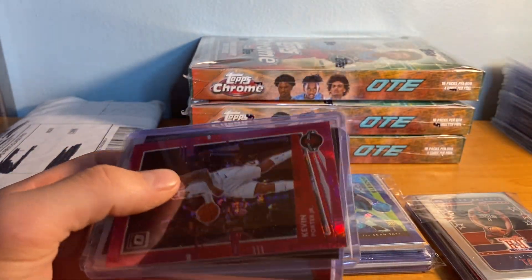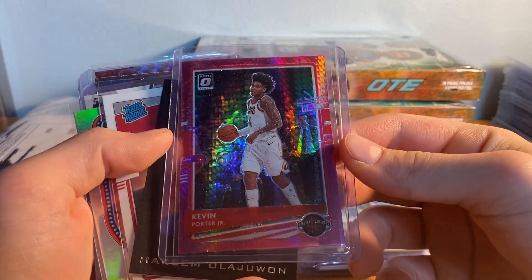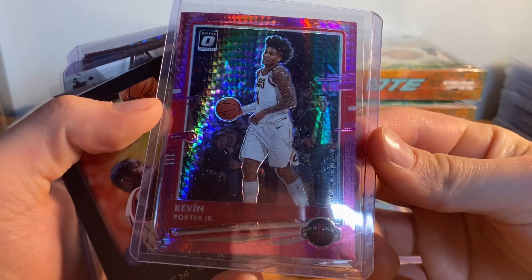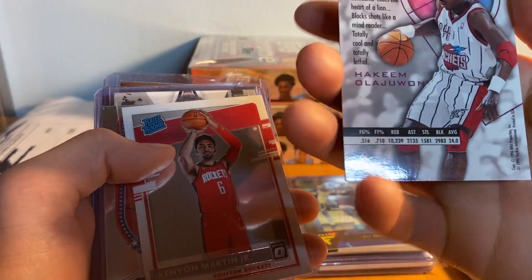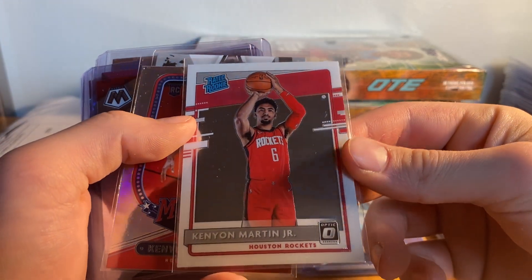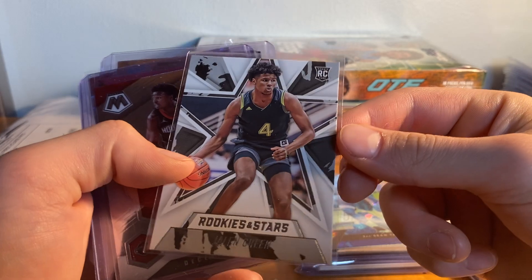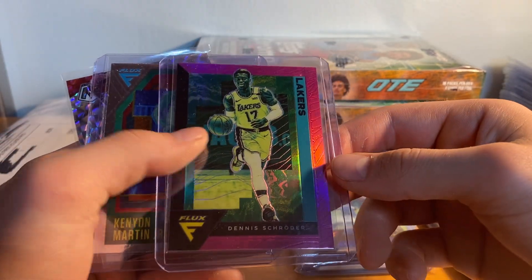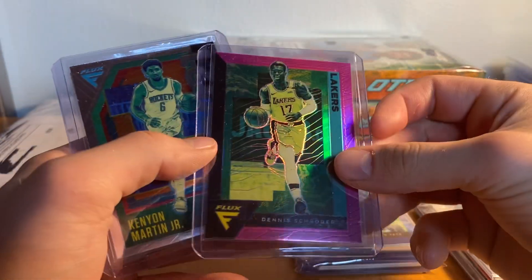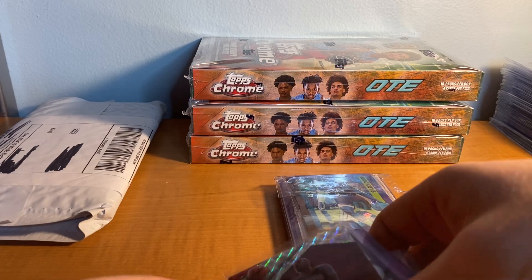He threw in some free cards which I got super excited about. Kevin Porter Jr. hyper pink Optic in a Cavs uniform but rockets card, Kevin Wajuang — just a bunch of random Rockets stuff. Kevin Martin Jr. Optic bronze, Jaylen Green — I love this Camel one — Jay John Tate debut, Dennis Schroder who's obviously on the Rockets now, Kevin Martin Jr. flux, and John Wall. Those aren't too high end but still cool.